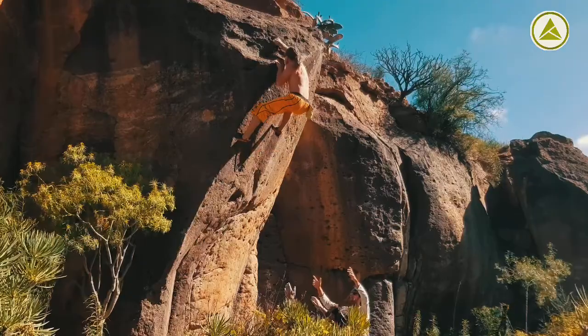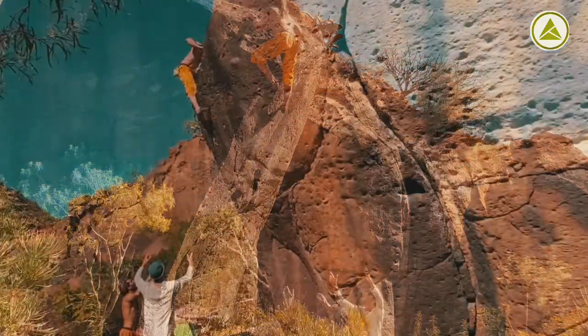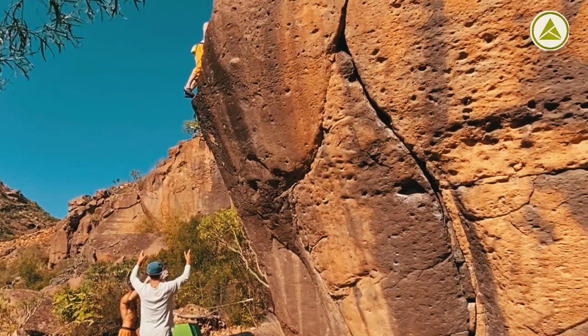That cocktail of endorphins and other hormones that you get when you finally get to the top and you're in one piece.